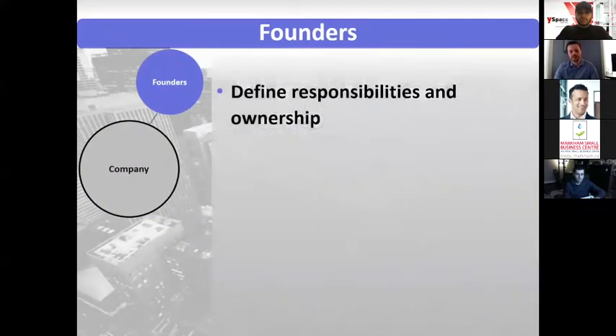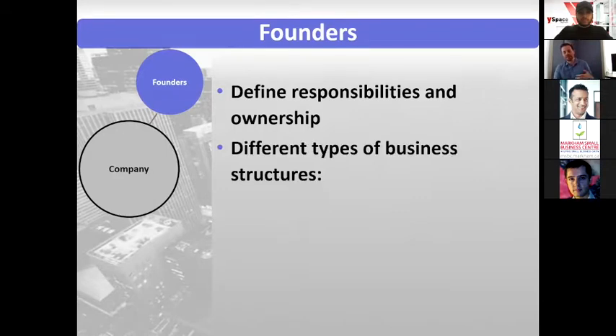For founders, you want to make sure that the relationship between the founders is well defined, and there are ways to do that depending on what type of structure your business has. You want to define what the responsibilities are between the founders and what the relative ownership is. There are different types of business structures.